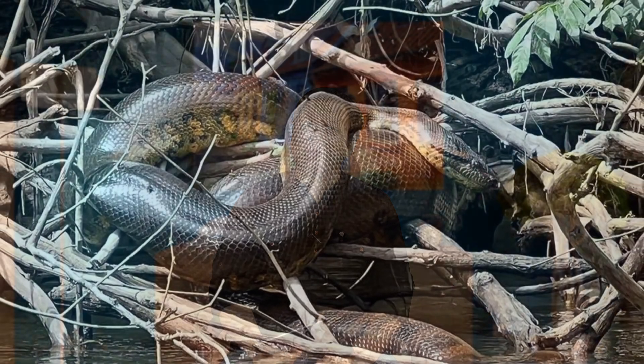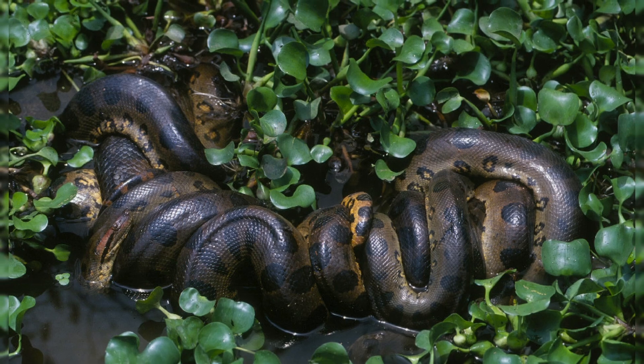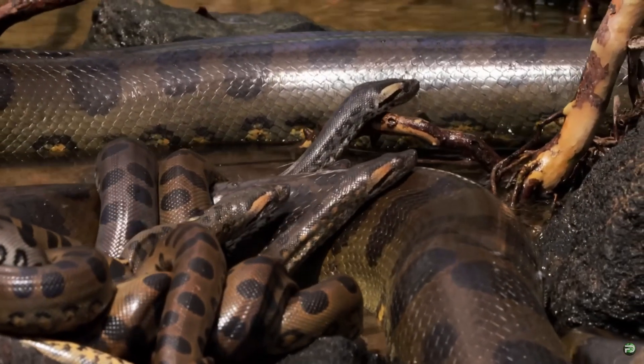Anacondas usually live alone but once in a while they come together to mate. The females are often bigger than the males and they attract many partners at once. This can create a breeding ball, which is a big group of males wrapped around one female trying to mate with her. Anacondas are ovo-viviparous, meaning the mother keeps the eggs inside her body until they hatch, then she gives birth to baby snakes. She can have from a few to many dozen babies at a time.